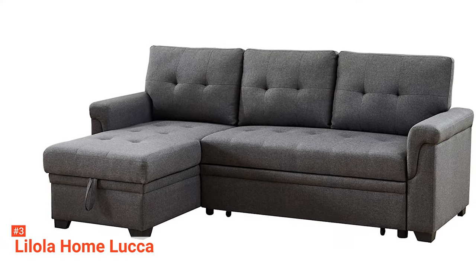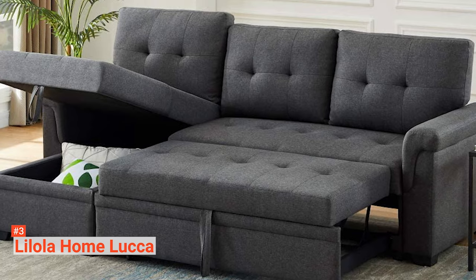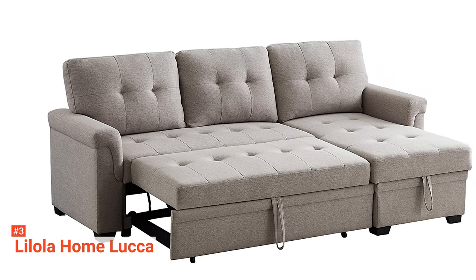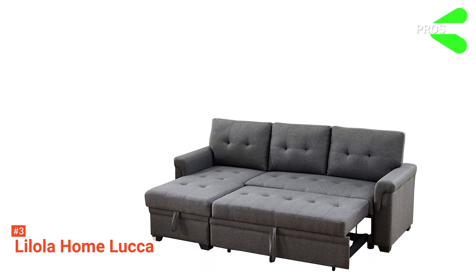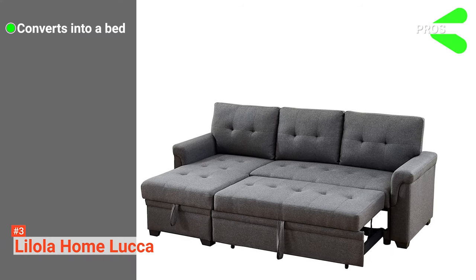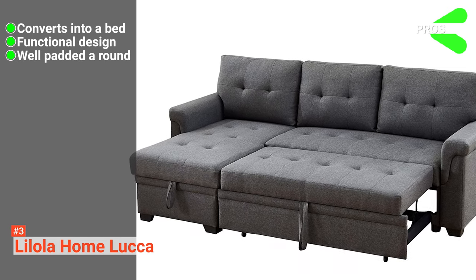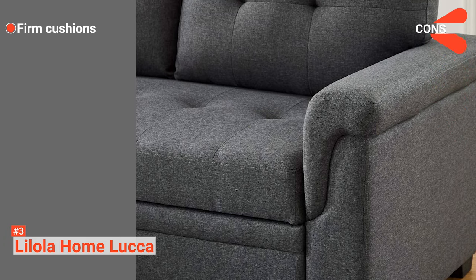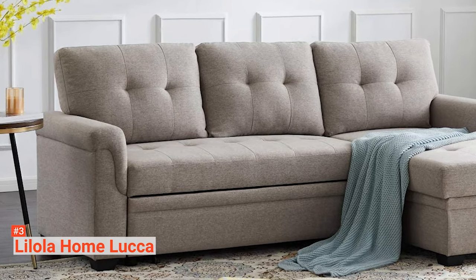However, it only has a backrest, which means there's no support for your head and neck when sitting upright. Aesthetically, it integrates seamlessly into any décor. You can assemble it all by yourself, and it only takes a few minutes to switch between its functions. Its pros are: it has a pullout bed and storage chairs lounge, its design is practical and space-saving, and it is very comfortable. However, it has stiff cushions because of its multiple uses. The Lylola Home Luca sectional sofa is suitable for anyone who needs a multifunctional sofa for their compact space.